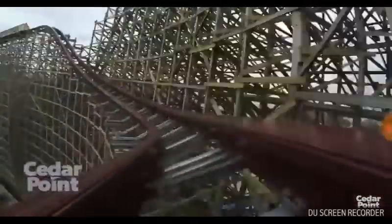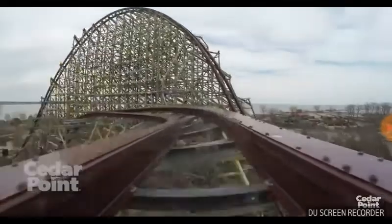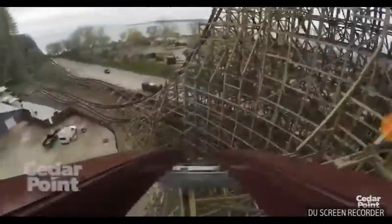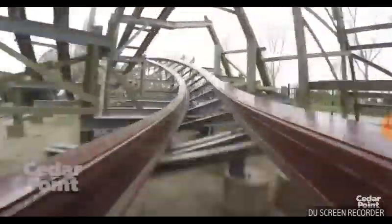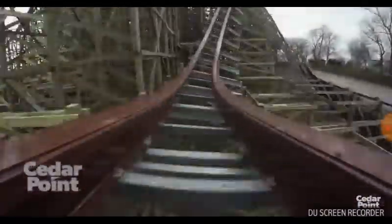I rode this before they started trimming the mid-course brake when running three trains. I also got to ride it during one-train operations — you get a lot of air time right here. But overall the ride, it's number one for me. Number one coaster for me. That was also one of my favorite parts.